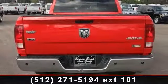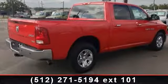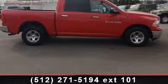Enjoy these notable features: traction control, MP3 player, engine immobilizer, adjustable steering wheel, AC, AM/FM stereo, intermittent wipers, 4-wheel drive, and power windows.